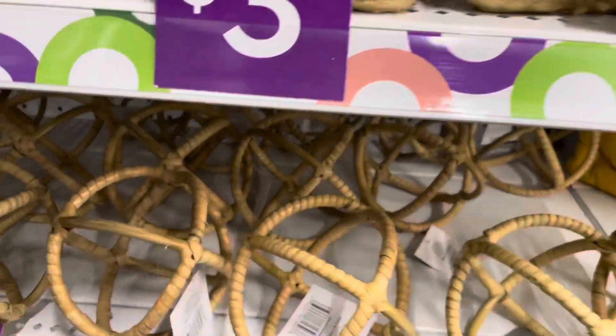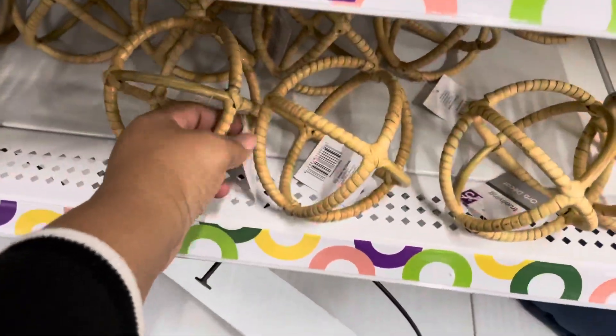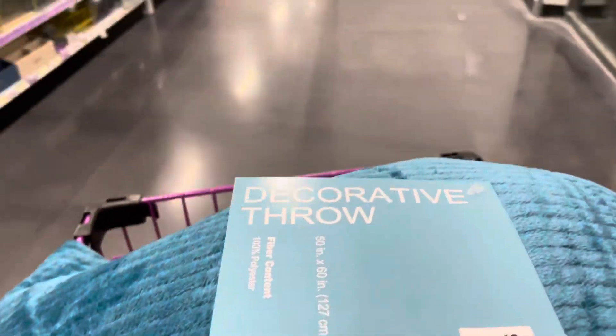I saw these decorative spears and I had to grab a few. I thought these were also really cute, so yeah, I had to put those in my cart. I like those.